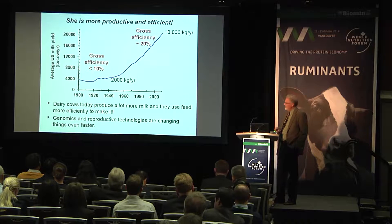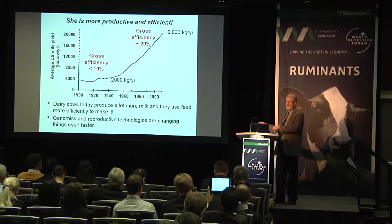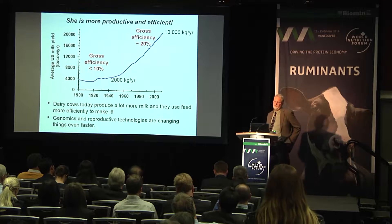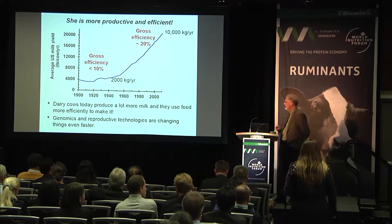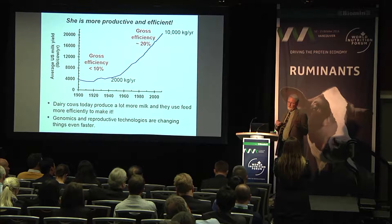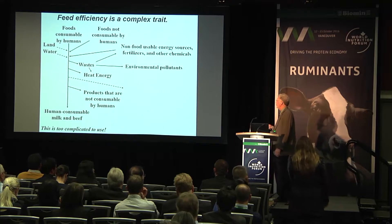In the future, it's going to be harder to improve feed efficiency just by focusing on milk production. But genomics and reproductive technologies have changed things considerably, and we can make changes very quickly. As a group — nutritionists, dairy management specialists of all sorts — we really need to think together about what kind of cow we want in the future.